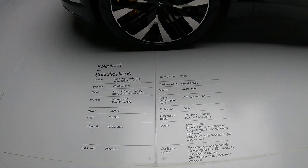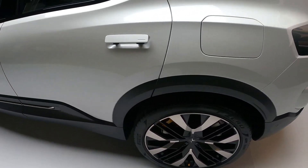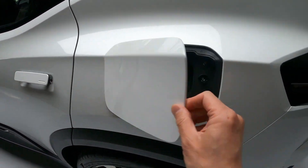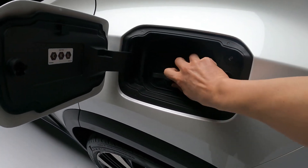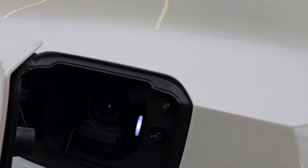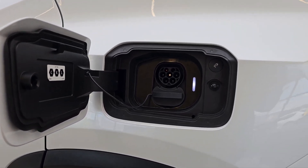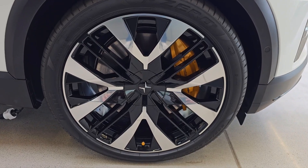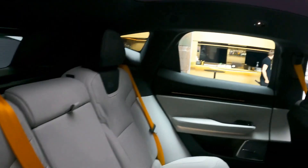Yet the Polestar family doesn't rest on its laurels. With the upcoming launch of the Polestar 4 — another fully electric SUV on Geely's SEA platform — the brand aims to offer a compelling alternative: slightly smaller in size yet significantly more affordable. This internal competition within the Polestar lineup reflects the brand's commitment to providing diverse options to meet the varying preferences of electric vehicle enthusiasts.